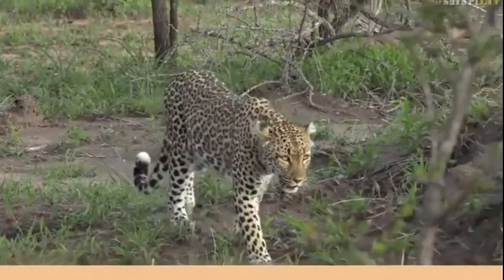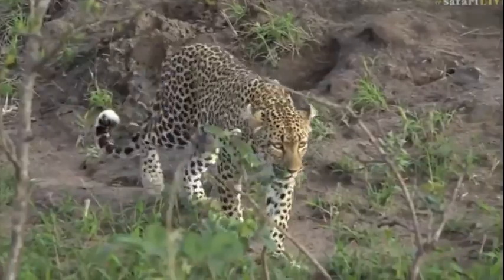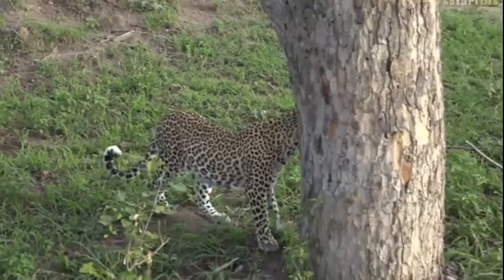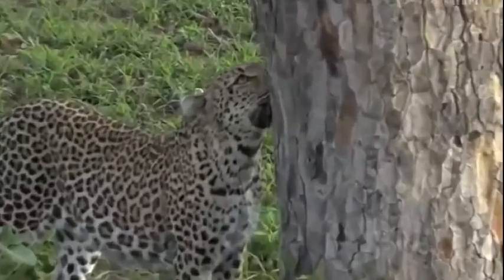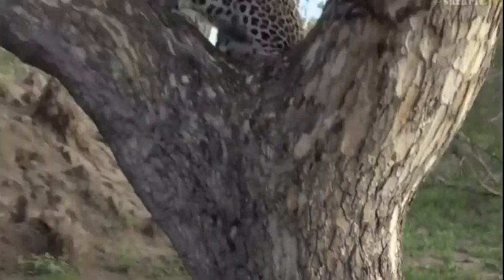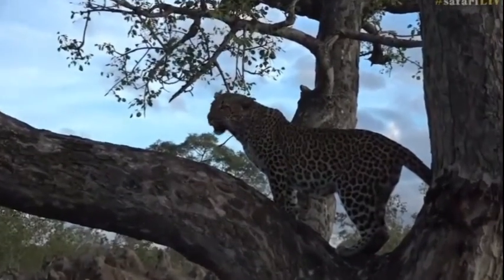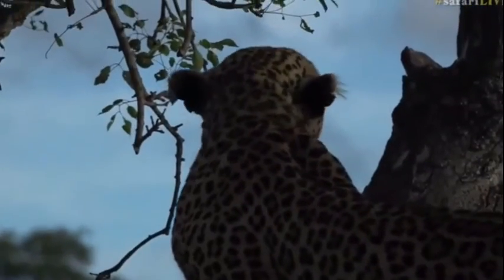Hello beautiful — so gorgeous. She's going to come right next to us, straight to the marula tree. Sniff sniff sniff — see who else has been around. Has Quarantine been here? Oh, she's going to jump up right next to us! Oh yay — oh that is brilliant! You are a beautiful lady, and she's in her namesake — a beautiful marula.